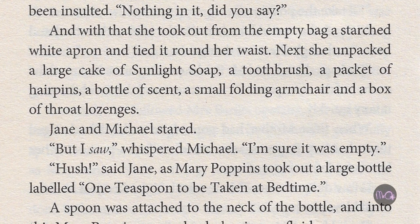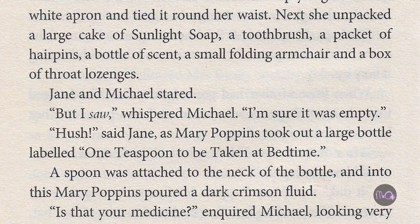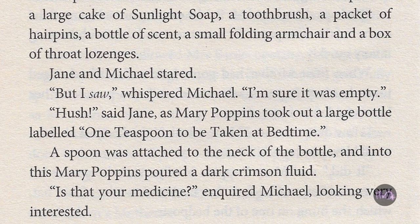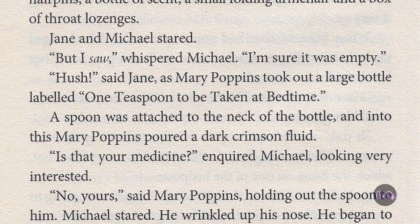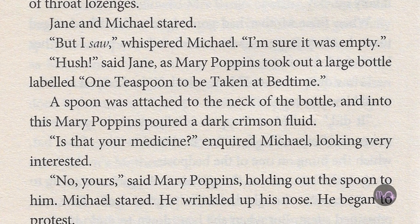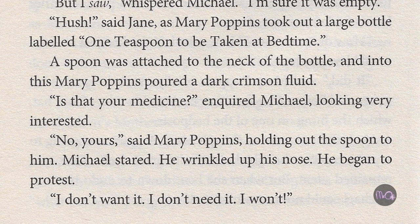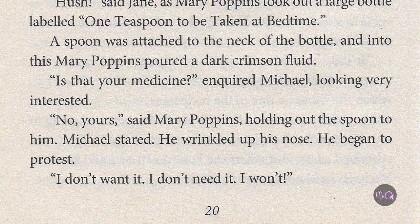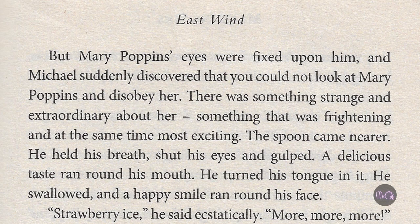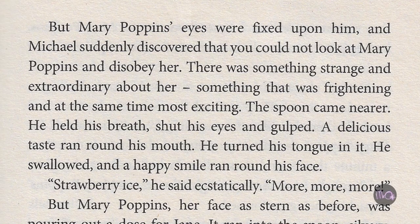Jane and Michael stared. 'But I saw,' whispered Michael, 'I'm sure it was empty.' 'Hush,' said Jane, as Mary Poppins took out a large bottle labelled 'one teaspoon to be taken at bedtime.' A spoon was attached to the neck of the bottle, and into this Mary Poppins poured a dark crimson fluid. 'Is that your medicine?' inquired Michael, looking very interested. 'No, yours,' said Mary Poppins, holding out the spoon to him. Michael stared. He wrinkled up his nose. He began to protest. 'I don't want it. I don't need it. I won't.' But Mary Poppins' eyes were fixed upon him, and Michael suddenly discovered that he could not look at Mary Poppins and disobey her. There was something strange and extraordinary about her, something that was frightening, and at the same time, most exciting.